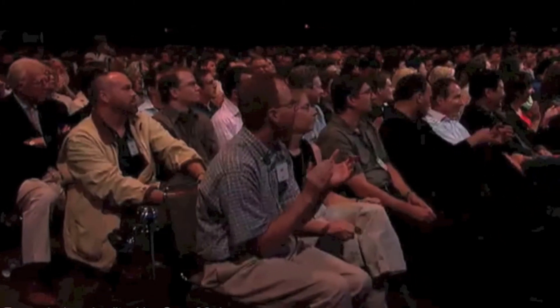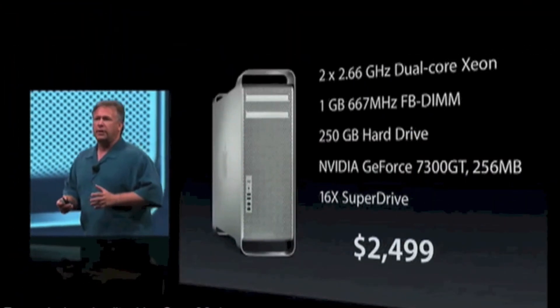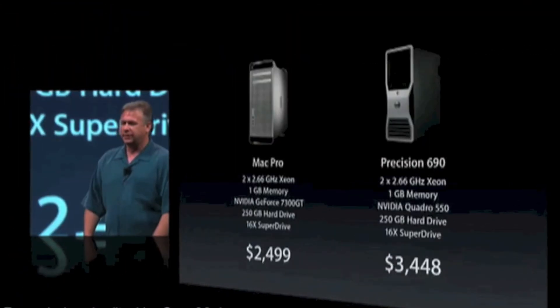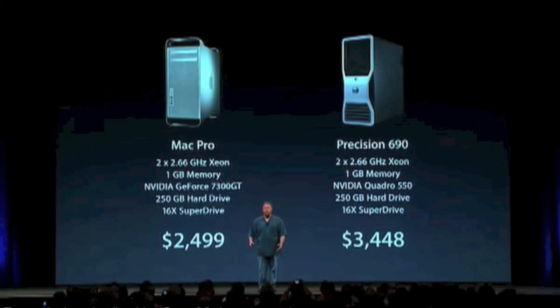If you think about it — on the previous Power Mac line, to get into the quad processing configuration of the G5, it was $3,299. So not only is the Mac Pro twice as fast with better features, it's $800 less expensive. And Apple makes the best computers — that myth about them being more expensive, we're going to bust. A similar configuration from Dell costs about $1,000 more. So not only do we make better products, they're also more affordable.